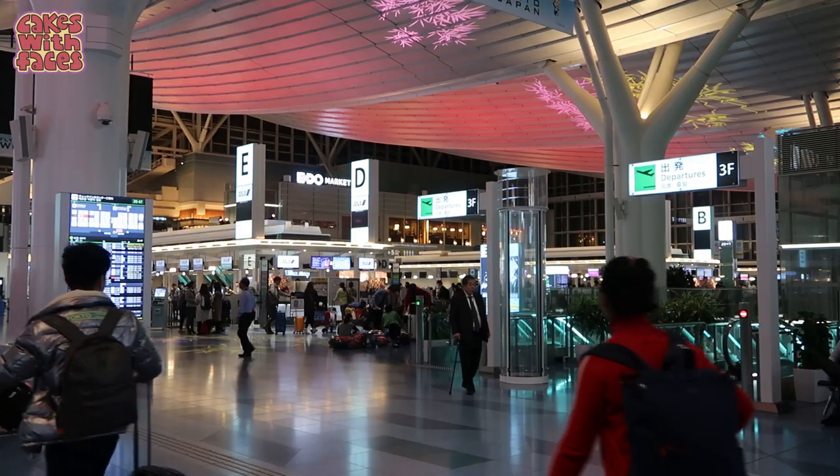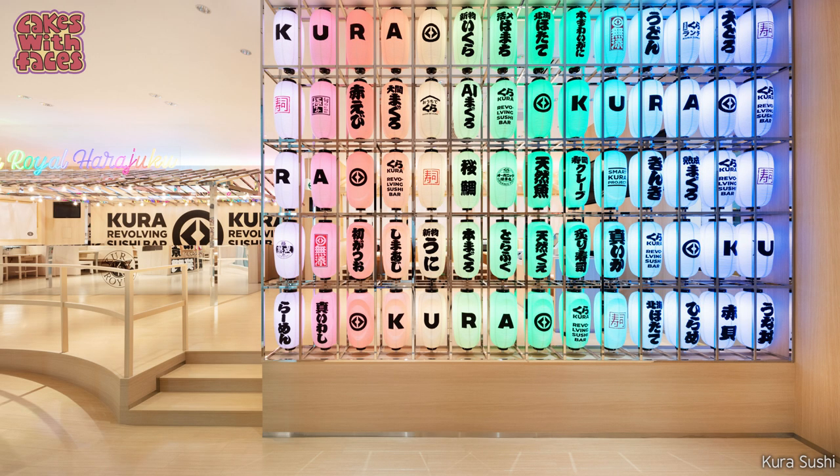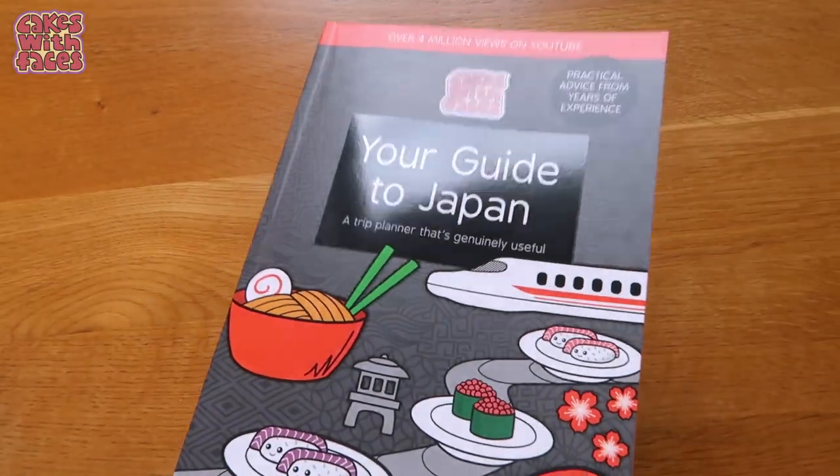Hi, it's Amy from Cakes with Faces. I know lots of you have got trips planned this year, including me. So today is all the things you need to know if you're going to Japan in 2023 — all the things that have changed since 2020. The first half is going to be practical things like VisitJapanWeb and changes to the JR Pass. And the second half is going to be new things that have opened up and new places to go. There's lots of help with planning your trip, booking everything, and loads of ideas in my Japan travel guidebook, available at cakeswithfaces.co.uk.